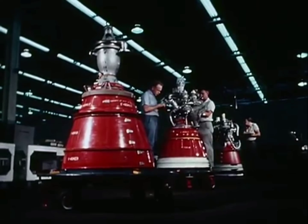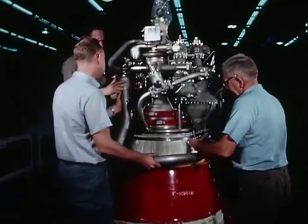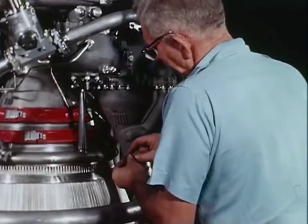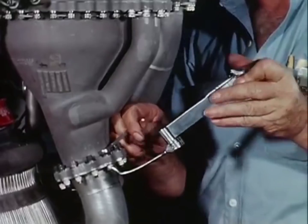On the assembly floor, all parts come together. Fuel lines, valves, and turbo pumps are brought from clean rooms, assembled, installed, and inspected. Multiple inspections of each component and sub-assembly assure maximum reliability.